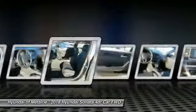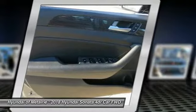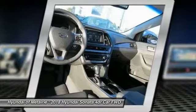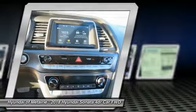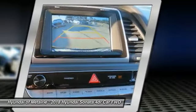Stability control, anti-lock braking system, backup camera, Bluetooth, and leather-wrapped steering wheel. This isn't just a vehicle — it's an experience. So stop in for a test drive today.